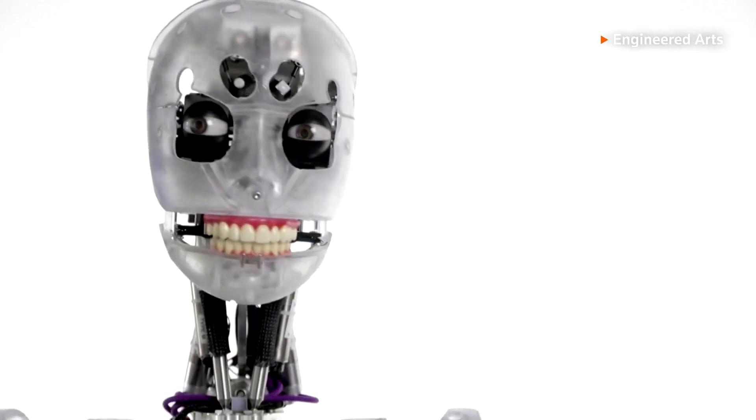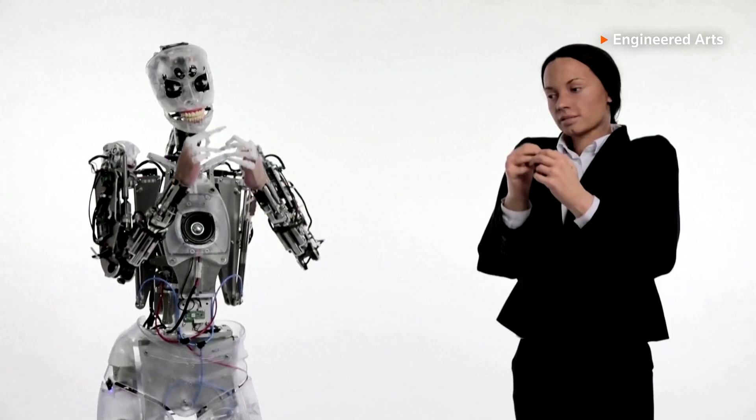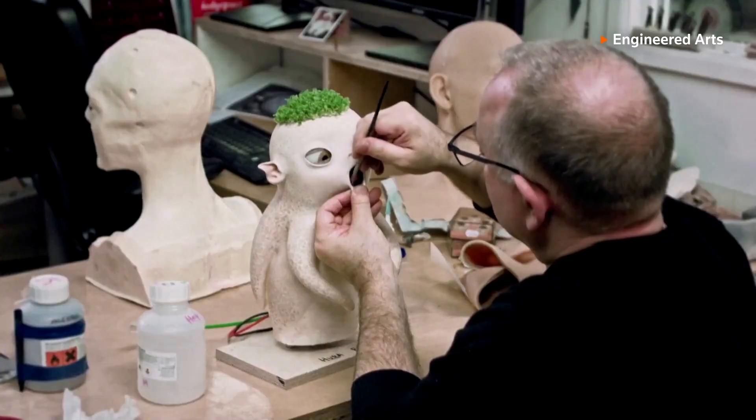The cost is really variable depending on what the capabilities are, but it's north of £100,000. It's really about what you need your robot to do.